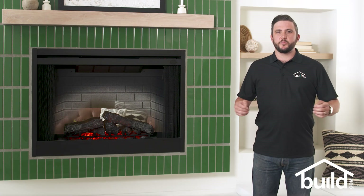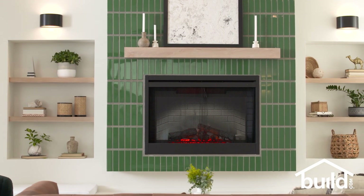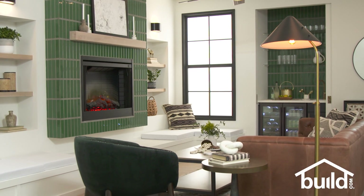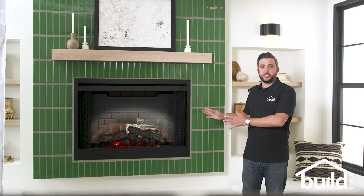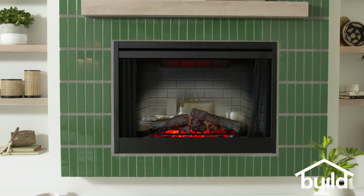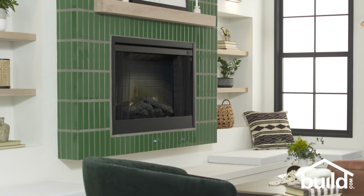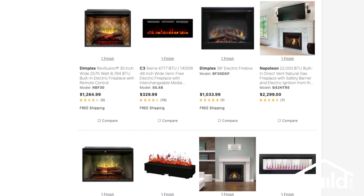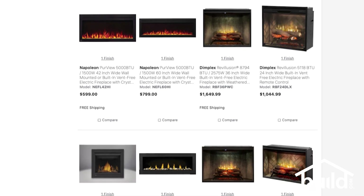Now let's take a look at some of the different types and styles of electric fireplaces. The most permanent installation type is the built-in electric fireplace. These units have unfinished sides, so they are designed to sit within the opening of a wall. In this space, we chose a 45-inch Dimplex built-in fireplace with a faux brick interior, and we surrounded it with a high-gloss green tile set vertically with wide grout lines for visual interest. Built-in electric fireplaces come in a wide range of sizes and styles, and you can choose from features like a remote control or color-changing flames and embers.